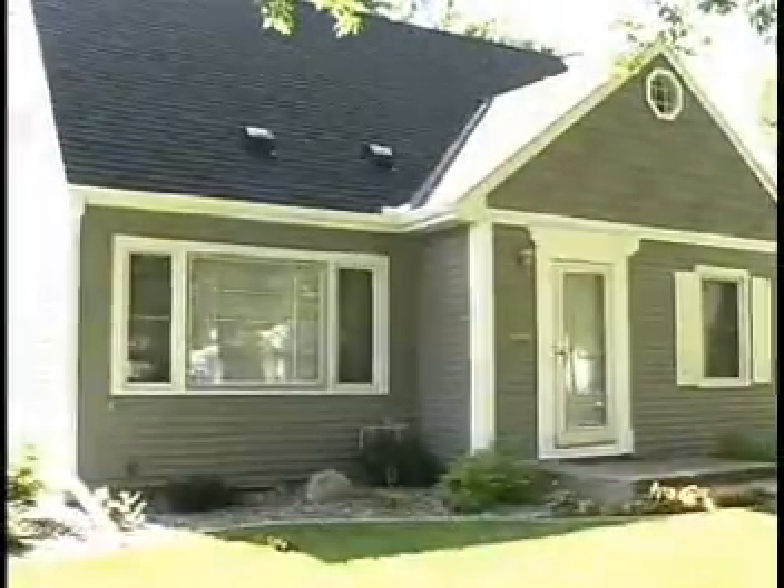The roof has held up very well. We've had no problems. It looks great, and it's been a huge improvement on the appearance and the performance of the house.